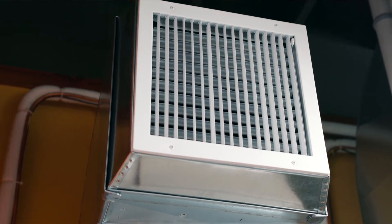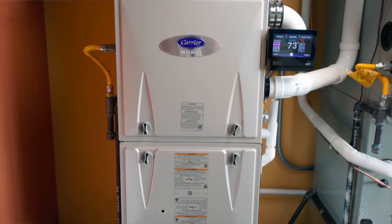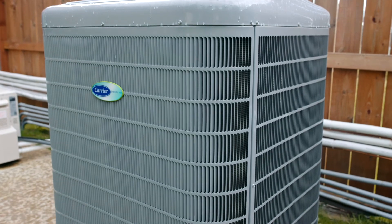This unit, whether paired with an all-electric air handler or in a dual fuel application like we have here, is one of the most efficient heat pumps that we currently have available. It also has very quiet operating noise and one of the best heat outputs into lower temperatures.